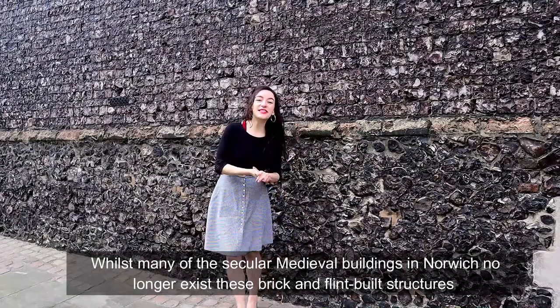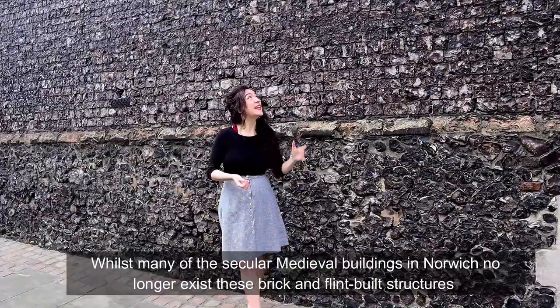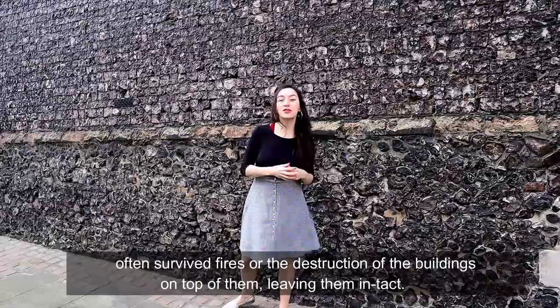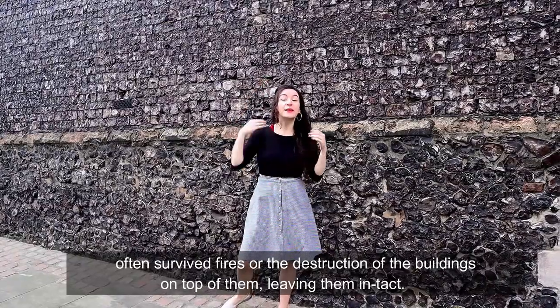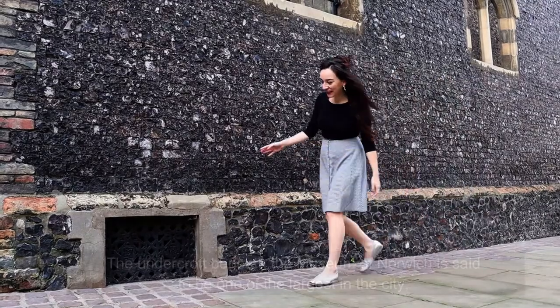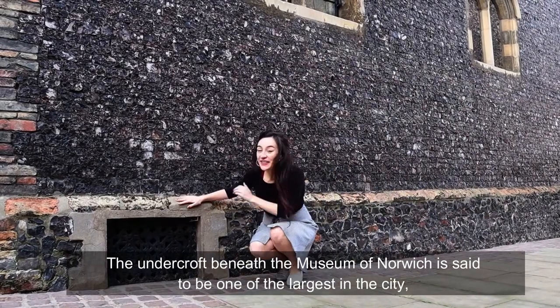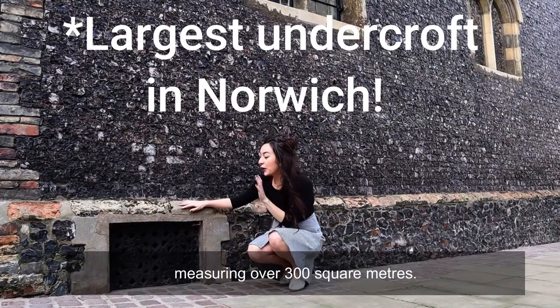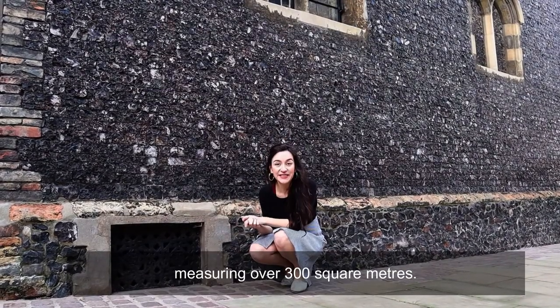Whilst many of the secular medieval buildings in Norwich no longer exist, these brick and flint built structures often survived fires and the destruction of the buildings on top of them, leaving them intact. Now the undercroft beneath the Museum of Norwich is said to be one of the largest in the country, measuring over 300 square metres.